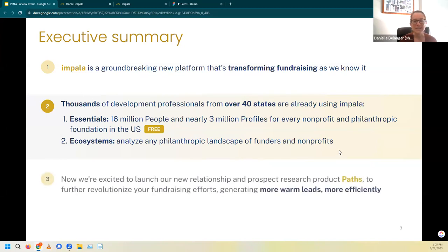And now we're excited to be launching our new relationship and prospect research product, Paths. This is a way to even further revolutionize your fundraising, generating more warm leads more efficiently.